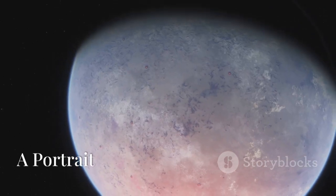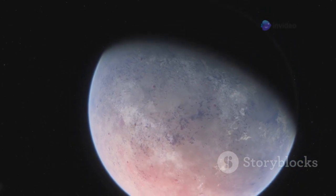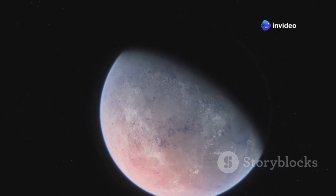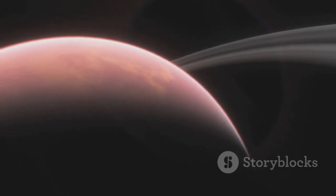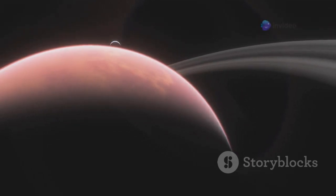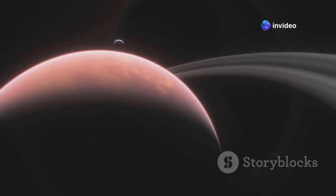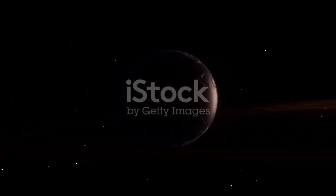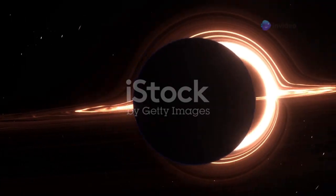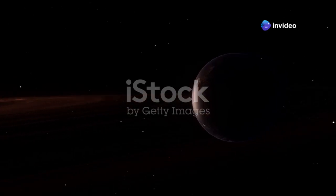Proxima B is a rocky planet much like our own Earth. It orbits within the habitable zone of its star, Proxima Centauri, which is the closest known star to the Sun. However, its close proximity to Proxima Centauri makes it a very different place. Proxima Centauri is a red dwarf star, smaller and cooler than our Sun, but it has a much more active and volatile nature. While Earth takes 365 days to orbit the Sun, Proxima B completes its orbit in a mere 11 days, leading to very different seasonal and environmental dynamics.